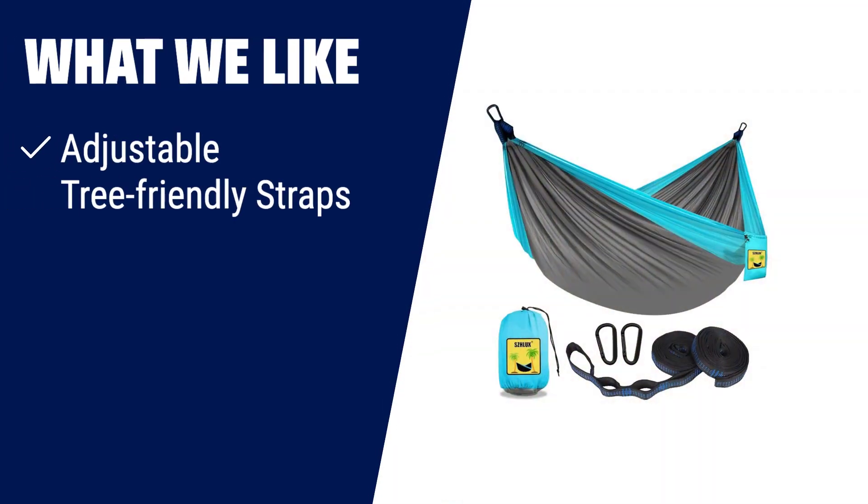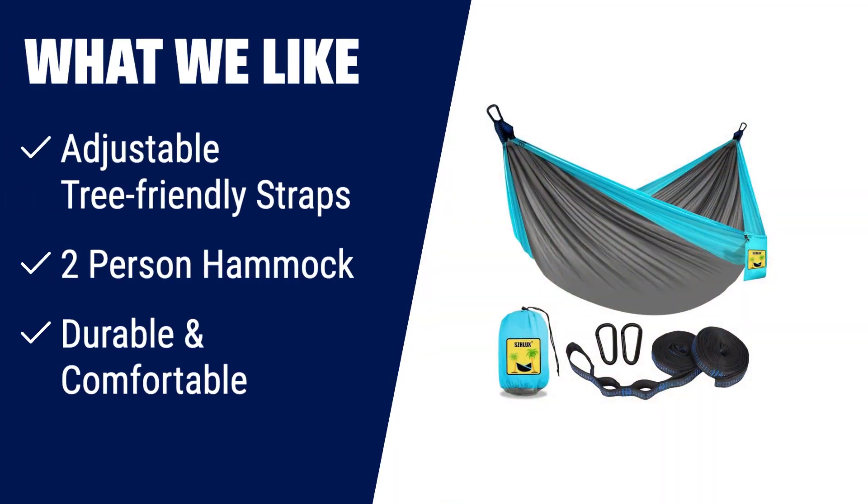What we like: With adjustable tree-friendly straps, setting up our camping hammock is a breeze and it won't damage the trees. The hammock can support up to 400 lbs and can accommodate two adults or four children without being crowded. Made of 210T parachute fabric, it's durable, comfortable and easy to clean. With its compact size and lightweight design, it's the perfect portable hammock for outdoor travel and a must-have gift for every adventurer.